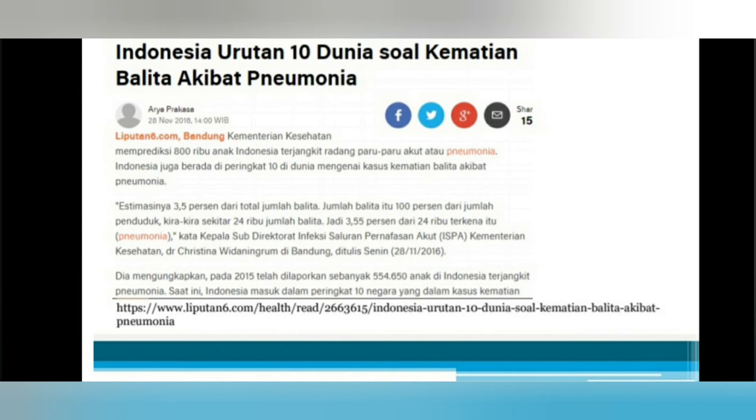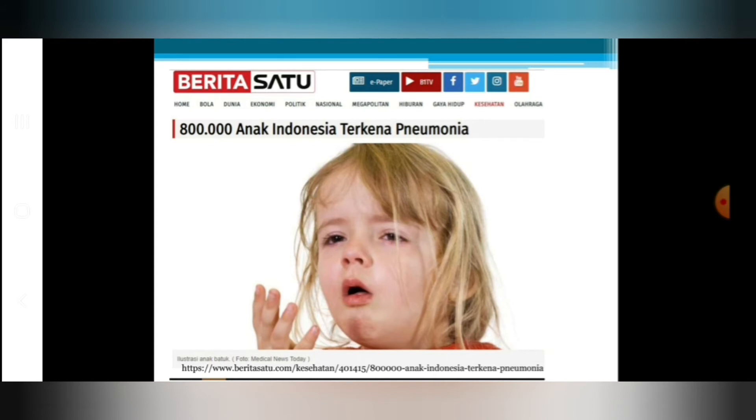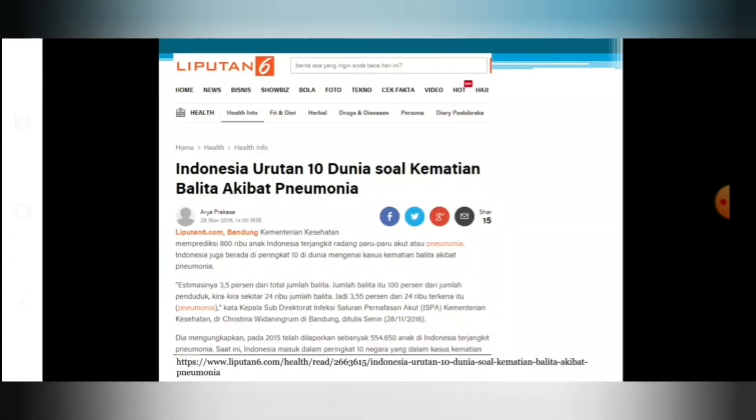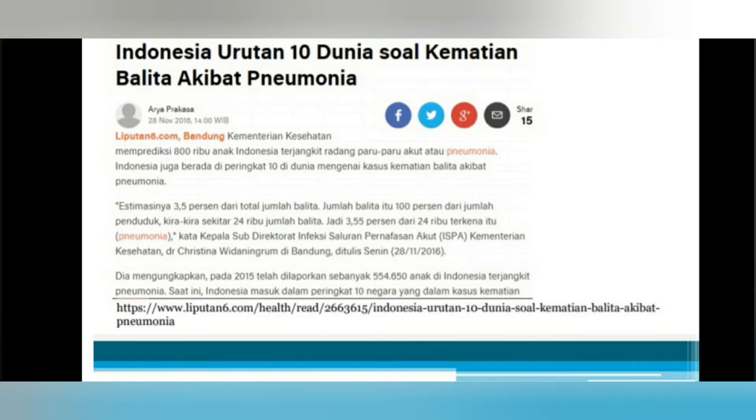Jumlah yang menderita pneumonia cukup banyak, sekitar 800 ribu anak di Indonesia terkena pneumonia yang sebenarnya bisa dicegah dengan vaksinasi. Sepanjang 2018, ada sekitar 2.533 balita yang terkena pneumonia di Sukabumi saja. Pneumonia menjadi penyebab utama kematian balita, dan Indonesia menjadi urutan ke-10 dunia soal kematian balita akibat pneumonia.